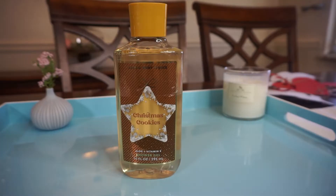I have a shower gel in Christmas Cookies — it has aloe and vitamin E. I haven't had one of these in so long. The reason I bought the shower gel is because I feel like the scents last longer when you're layering all three. I've never smelled this one, so it's going to be a live test right here. That smells really good!